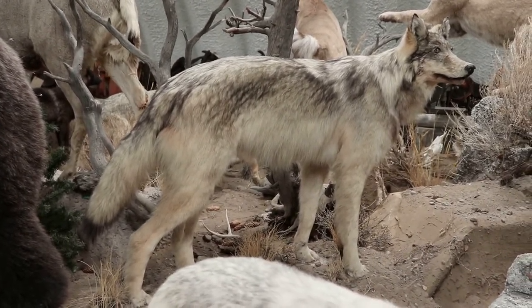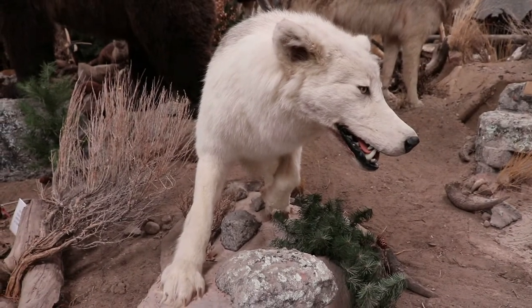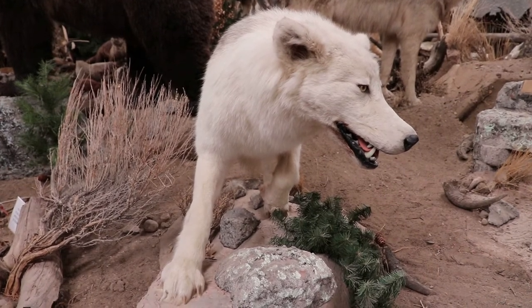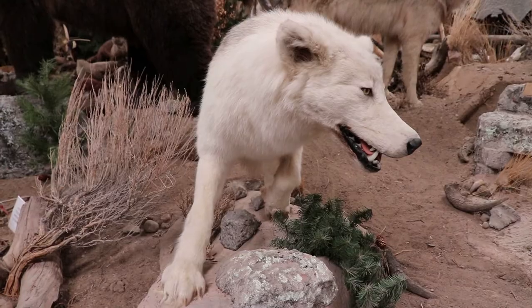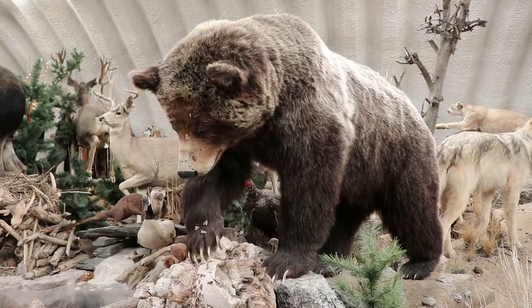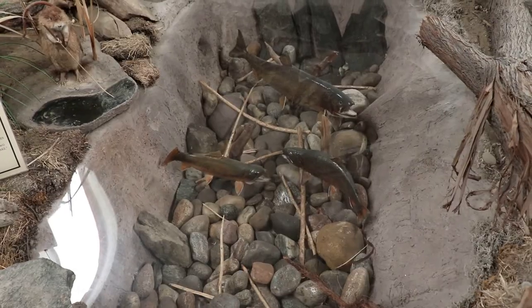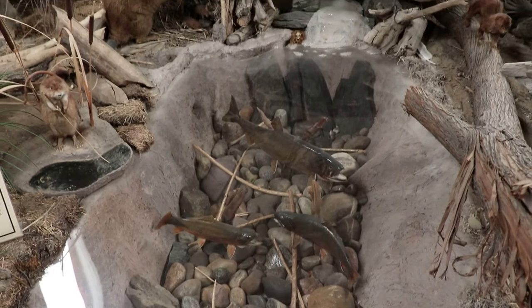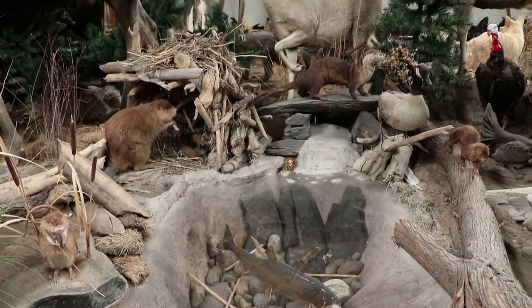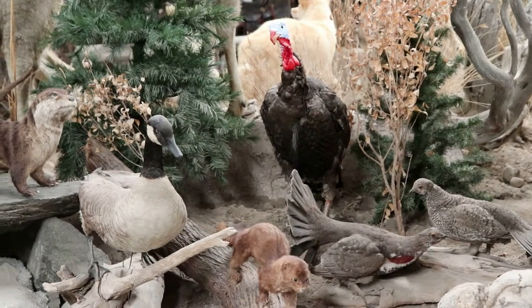There's a wolf, a species that was endangered here in the state but was successfully reintroduced in Yellowstone as well as other areas. There's the grizzly bear. This is a cool display of some fish along with some other critters, like a turkey joined by various avians.